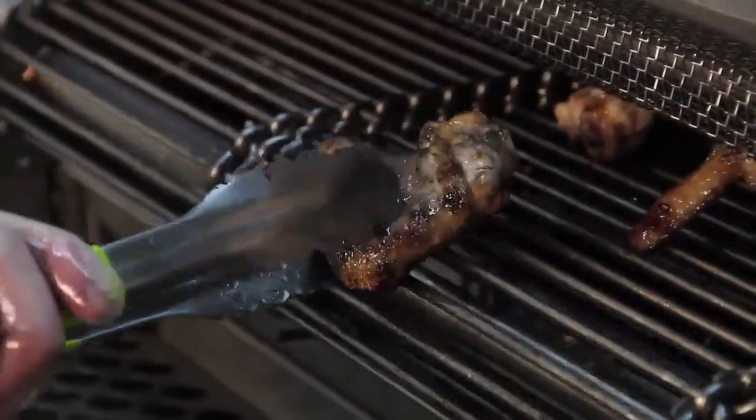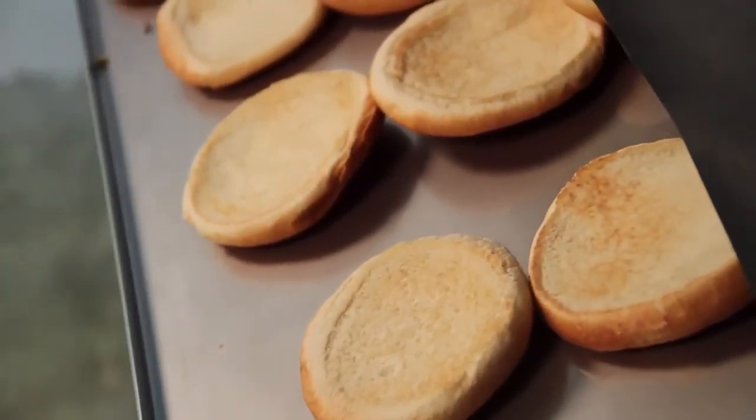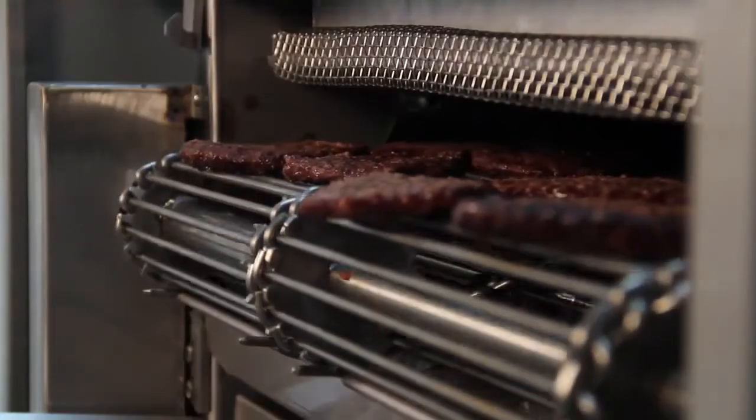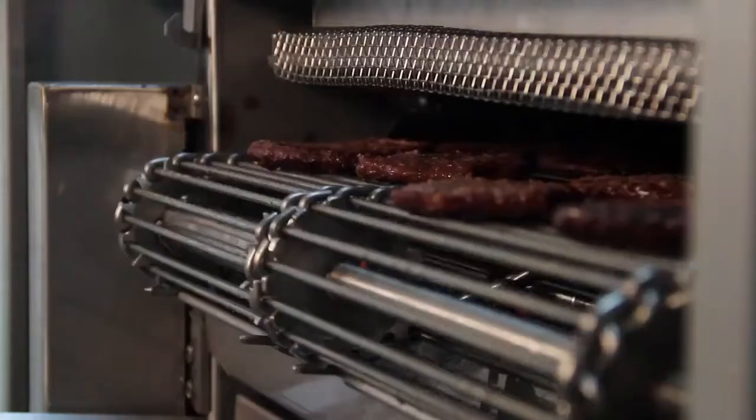BPS broilers turn out a consistent product — once you set the time and temperature settings, just load the food. The BPS broiler will automatically adjust its temperature for a consistent product. You put the food on and it comes out the other side fully cooked, flame broiled.